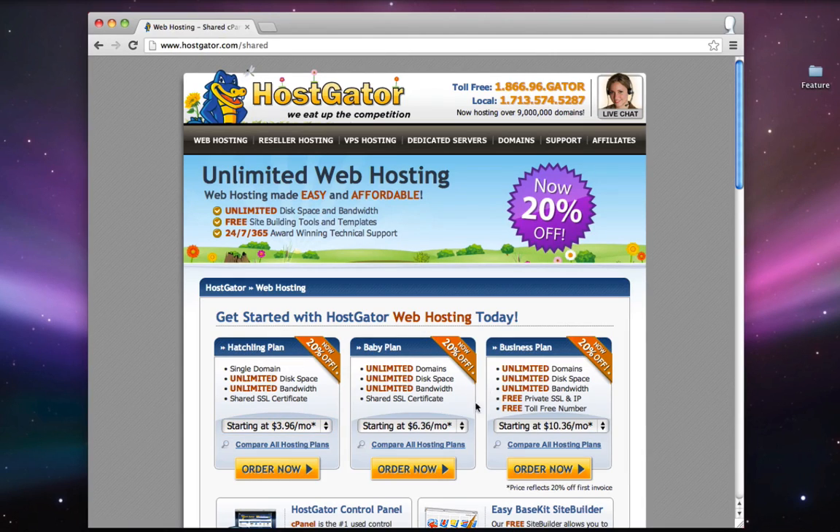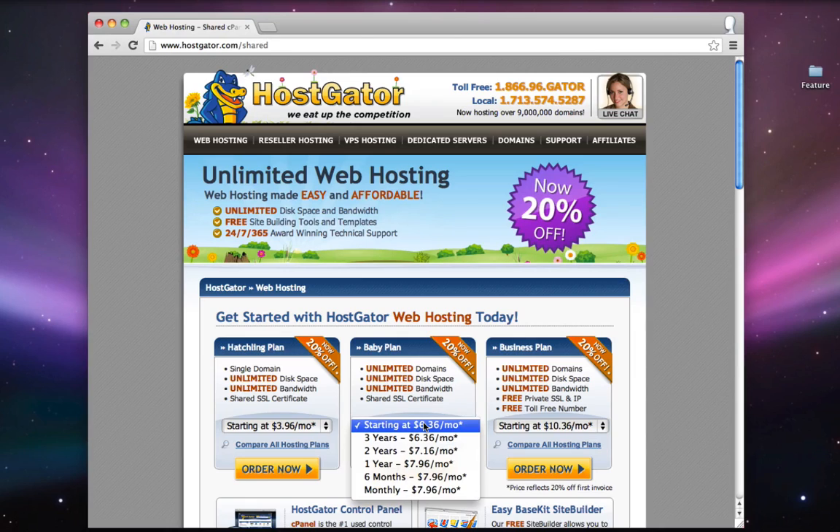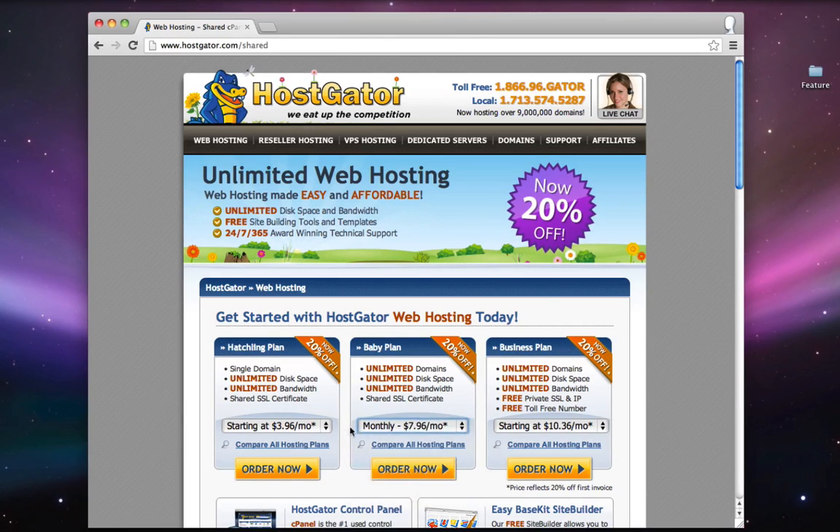You can choose which billing cycle you want by clicking here. If you pay for three years up front you'll get the best deal, or you can pay two years, one year, six months, or monthly. The longer you pay for, the better deal you get. I choose monthly because I like the option of being able to cancel at any time. So I'm going to choose monthly and click Order Now.